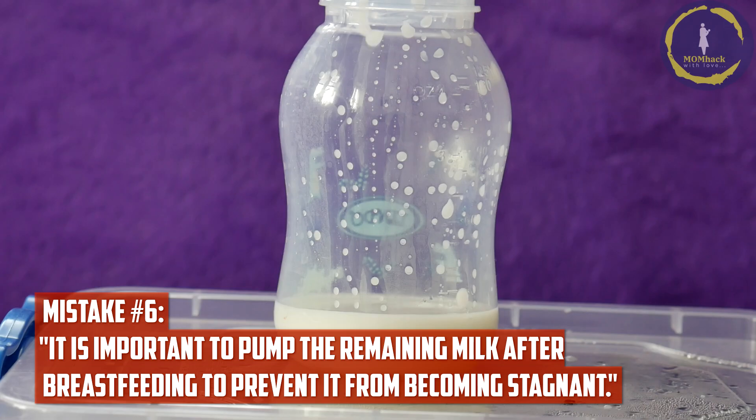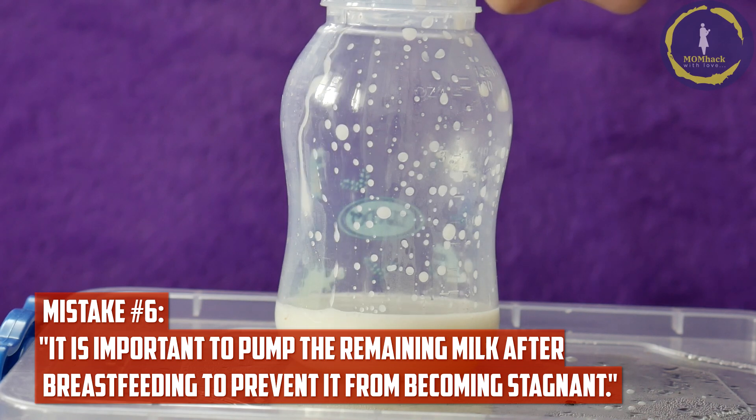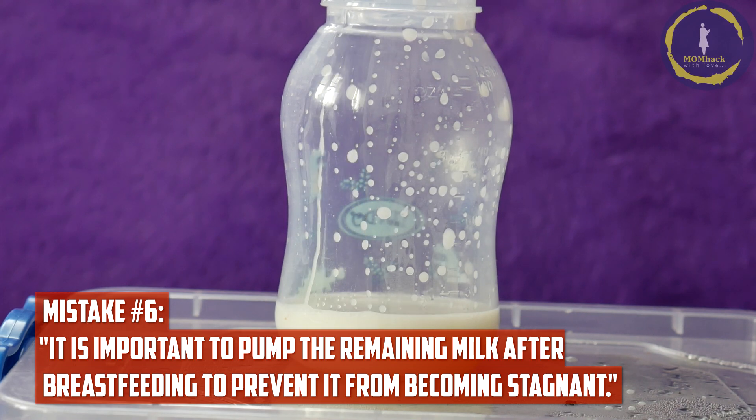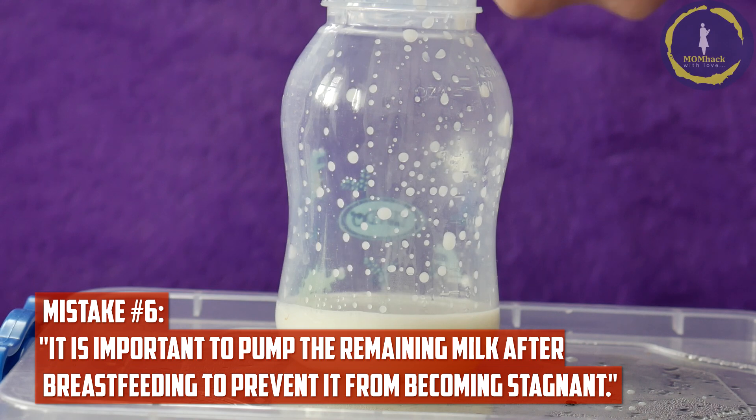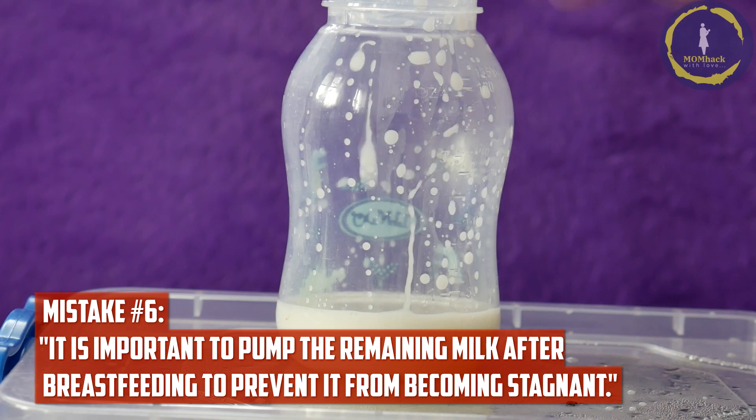Mistake number six: pumping the remaining milk after breastfeeding to prevent it from becoming stagnant. Breasts work on a supply and demand basis. Pumping after breastfeeding can signal the body to produce more milk than necessary and may contribute to oversupply. Only pump when necessary or for specific reasons, such as returning to work.